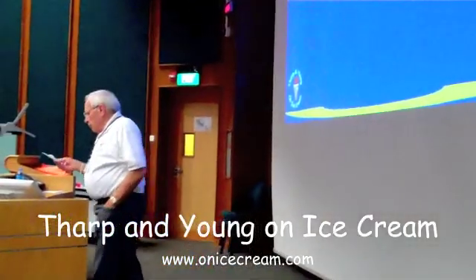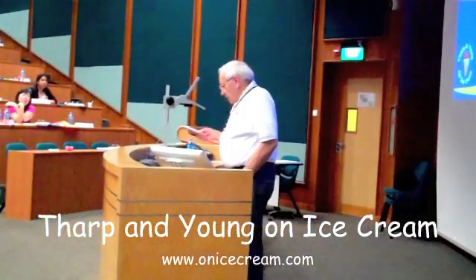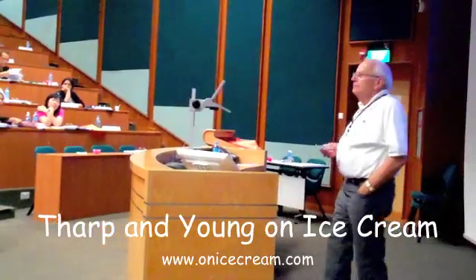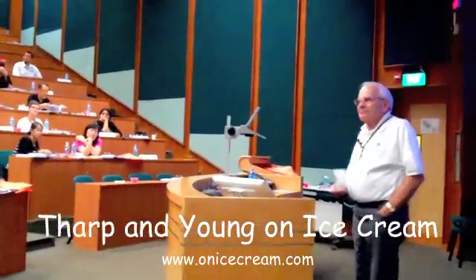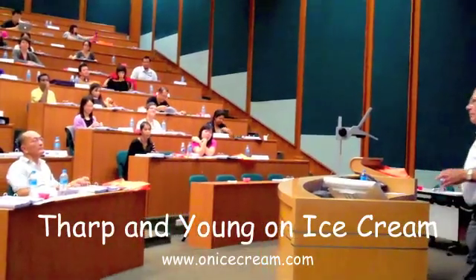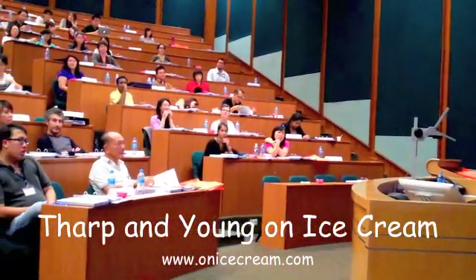This is Dr. Steve Young speaking on behalf of my teaching colleague, Dr. Bruce Tharp, shown here, and myself. Welcome to Tharp & Young on Ice Cream Technical Short Course Workshops and Clinics, representing over 100 years of combined academic and industrial experience, available to you in a true short course format.